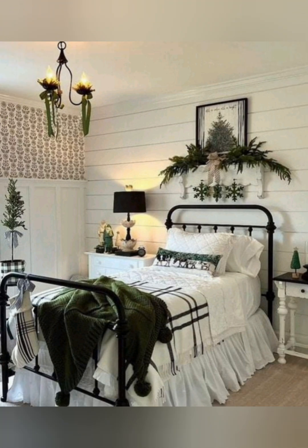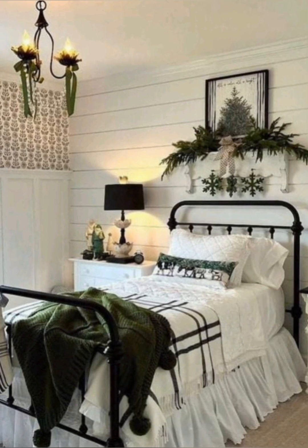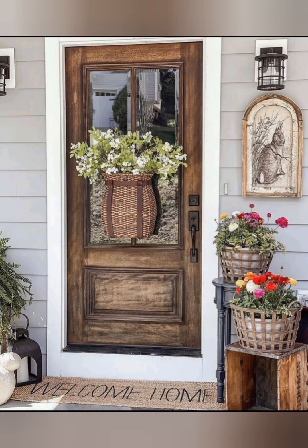Display your everyday dishes and vintage items on open shelves. Use glass jars for storage to keep the look neat and uniform.